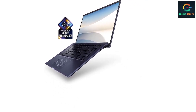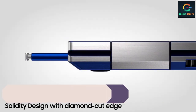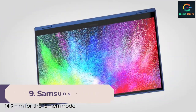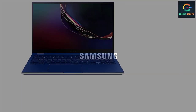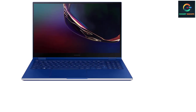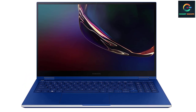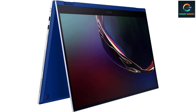Number 9: Samsung Galaxy Book Flex 15.6. If you are a user in search of a laptop with an epic battery life, this is a great option. This laptop can work for long hours due to its battery life of 20 hours. This ultra-slim laptop is great in performance due to its strong processor. With a 15.6-inch screen, the laptop has a QLED touchscreen providing 100% color volume.